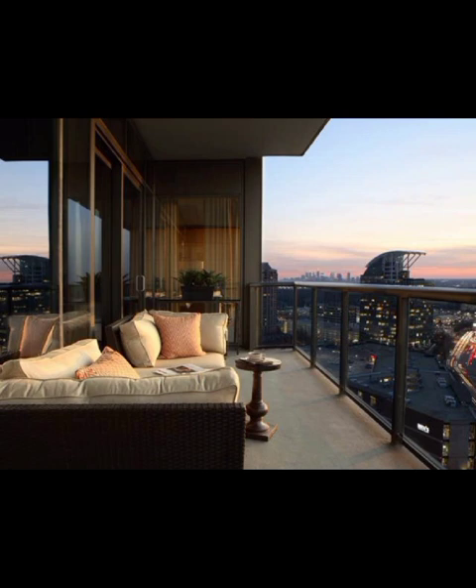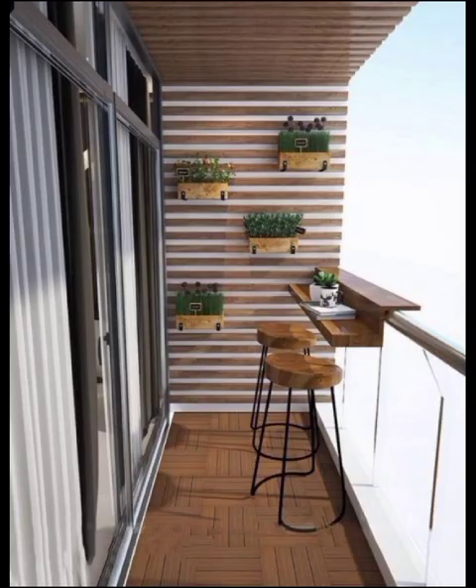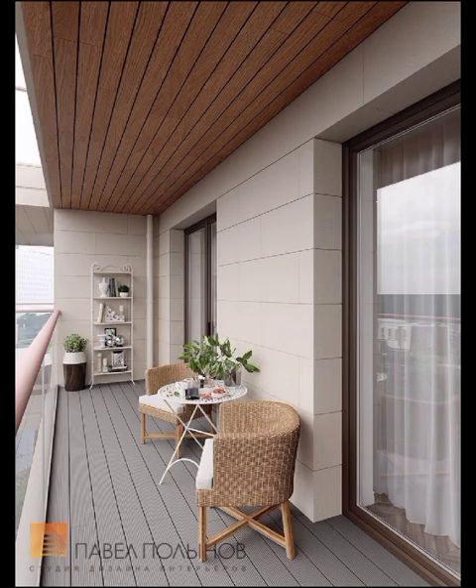Greenery is a trend that continues to flourish, quite literally, in modern balcony decor. We will showcase creative ways to incorporate plants and greenery into your space. Whether you have a green thumb or prefer low-maintenance options — vertical gardens, hanging planters, and stylish pots — our suggestions will breathe life into your balcony, making it a lush retreat amidst the urban landscape.